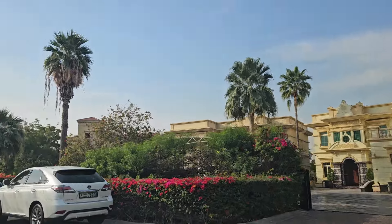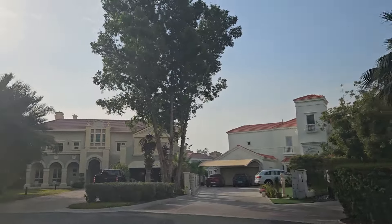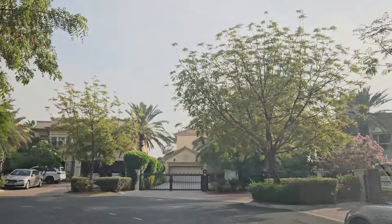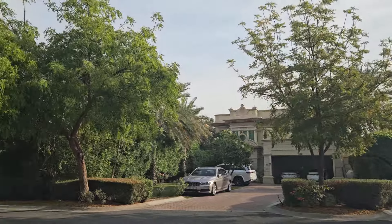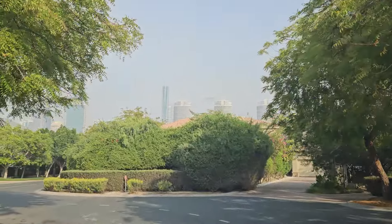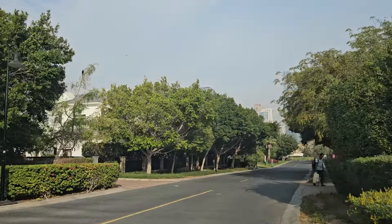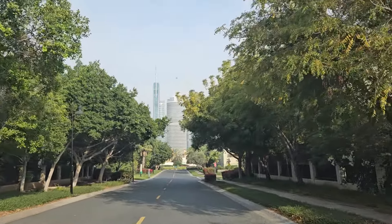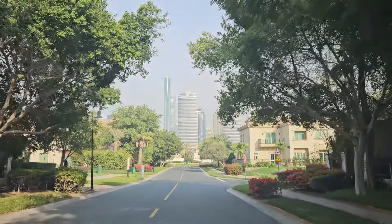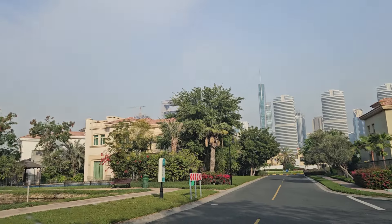Welcome to Jumeirah Islands. I wanted to do this drive-through video because this is a very popular residential area that has had such a comeback in the last three to four years. So what is it about Jumeirah Islands? Why is it so popular? Well, as you can tell it's very green and lush, and check out the skyscrapers over there — that is Jumeirah Lake Towers. Beyond that is Sheikh Zayed Road, then Dubai Marina and the sea, so the proximity to everything is phenomenal.